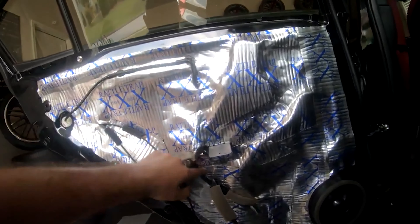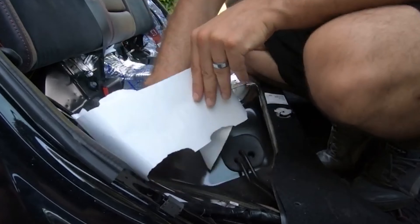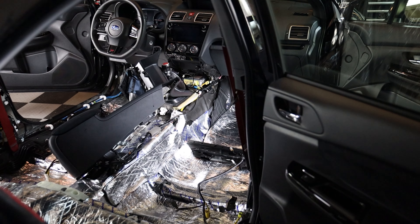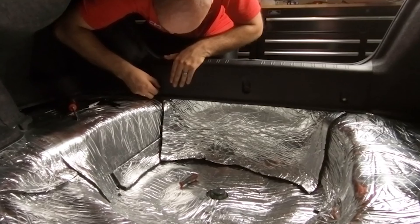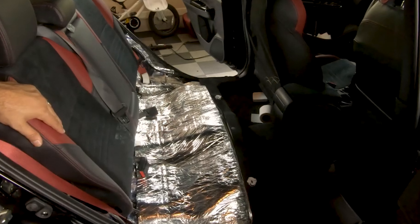I bought $500 worth of rattle trap and sound insulation material and got to work. I took apart the doors and laid it down thick — one area fixed. The trunk came next, followed by the rear seat, and finally the entire floor. There are still a couple of parts of the dash that rattle every so often, but not constantly. If things change, the dash is coming out.